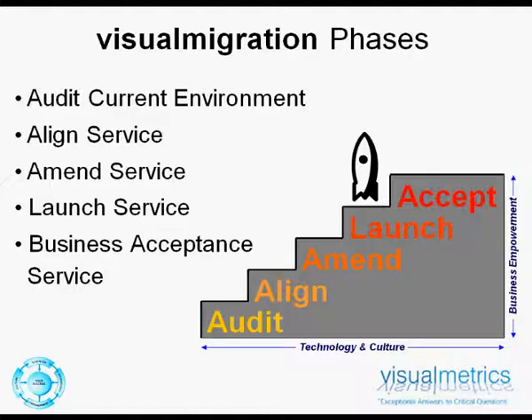Choosing a certified partner with proven practical experience in migration projects ensures the client benefits from the investment made by de-risking the project, enabling ongoing skills transfer, and delivering the project against agreed timescales.